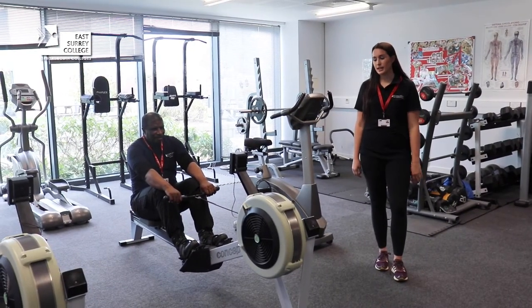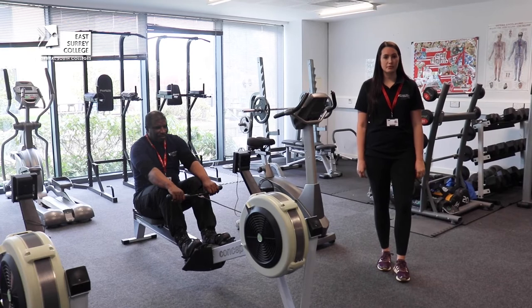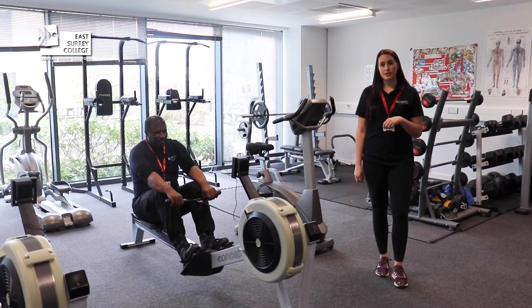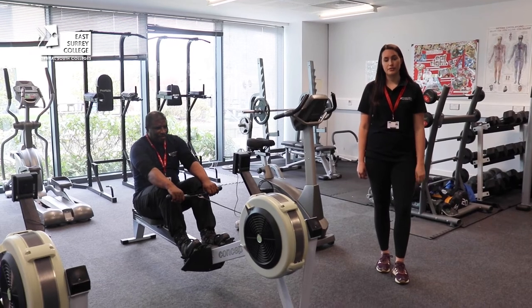The students will use this space here to conduct fitness training programmes for a specific individual. Students are also eligible to use the gym for free during their own time once they've had an induction from a member of staff.